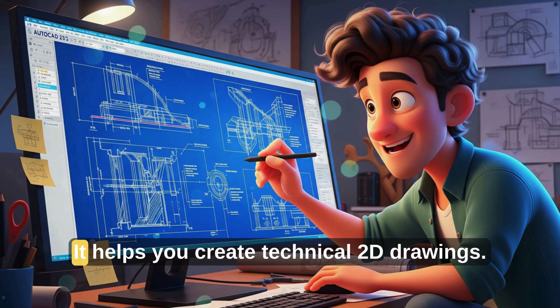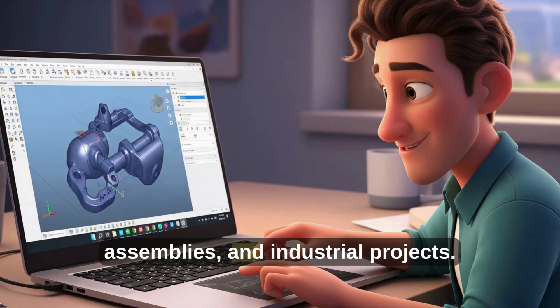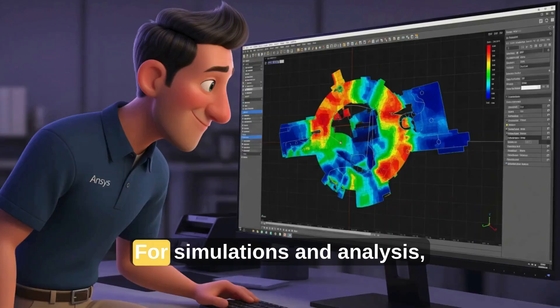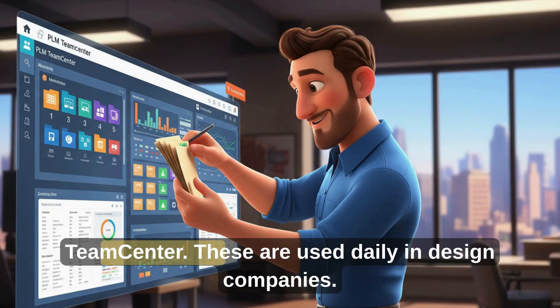Start with AutoCAD — it helps you create technical 2D drawings. Then move on to SOLIDWORKS, SOLID EDGE, and CREO for 3D modeling, assemblies, and industrial projects. Want to work in automotive or aerospace? Learn CATIA and UG NX. For simulations and analysis, use Ansys, HyperMesh, and FEA tools. Also learn GD&T and PLM tools like Teamcenter. These are used daily in design companies.